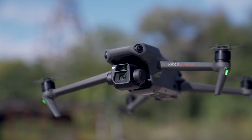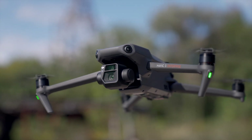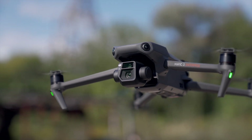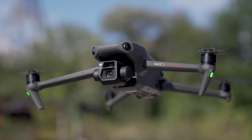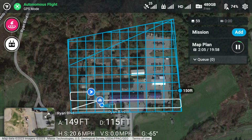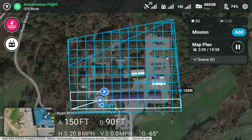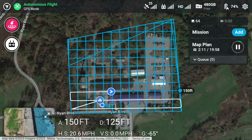The first and probably most important is the mechanical shutter. As the drone is flying and capturing photos, there won't be any distortion or warping from the movement of the camera, like you'd get from an electronic shutter found in a lot of drones nowadays. This ensures more accurate maps and overall better images.